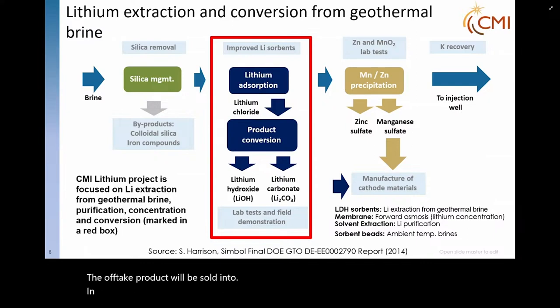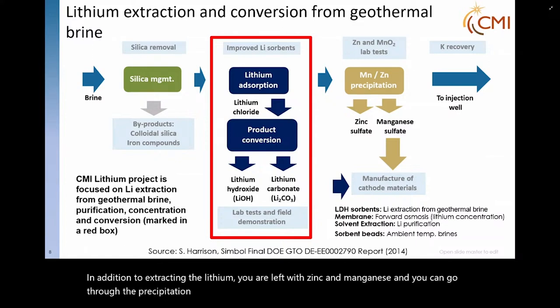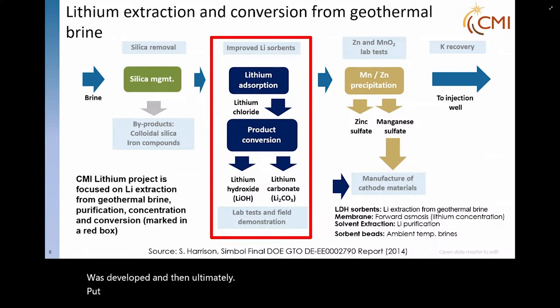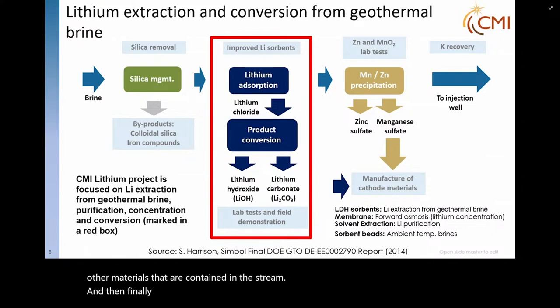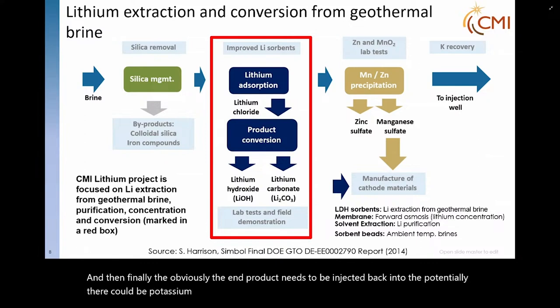In addition to extracting the lithium, you are left with zinc and manganese. You can go through the precipitation process. We heard earlier that a zinc pilot plant was developed and then ultimately put aside due to factors like economics. But now we have the valorization of these other materials contained in the stream. And finally, the end product needs to be injected back into the well. Potentially there could be potassium recovery, if that's viable.